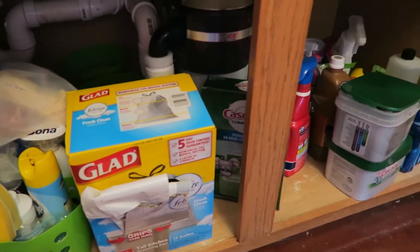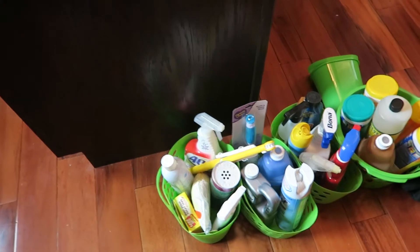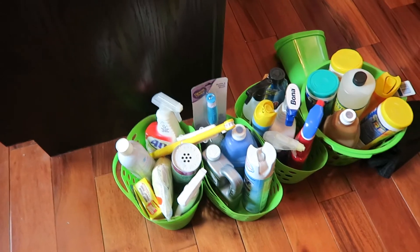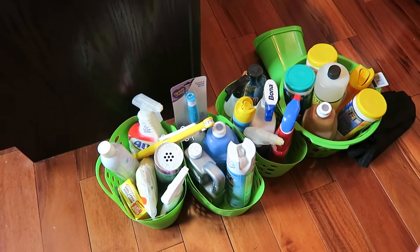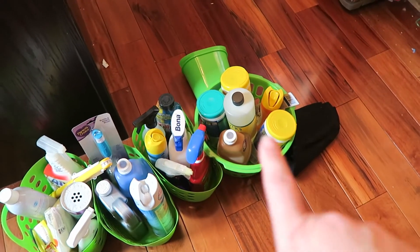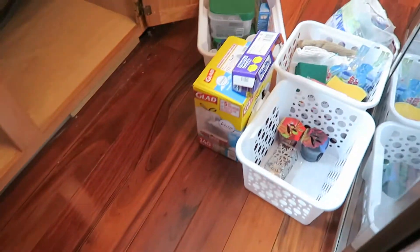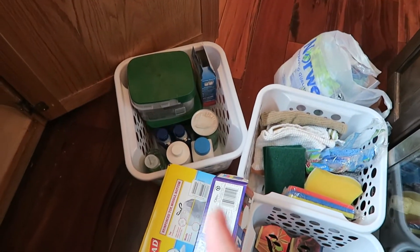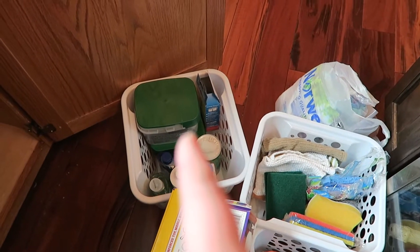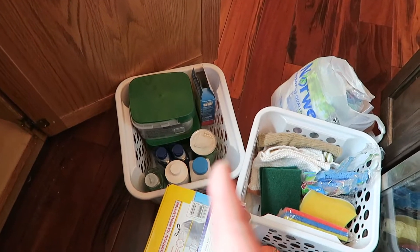I threw away obvious garbage, and for now I just put a lot of the stuff in these little green bins that I'm going to move to the laundry room. I'm going to donate those black place mats — I have more of them in a drawer and I never use them. Over here I have the dishwasher stuff and some kitchen cleaning supplies going to the laundry room, though I'll try to keep at least one dishwasher item up high in a kitchen cupboard.